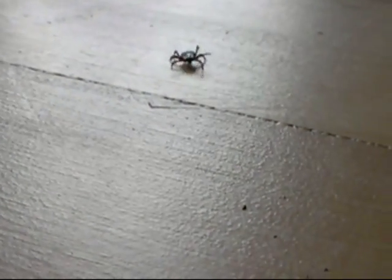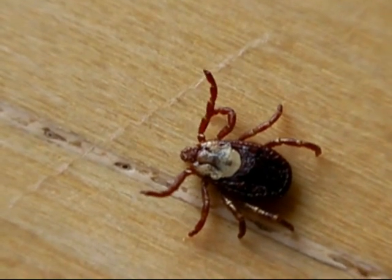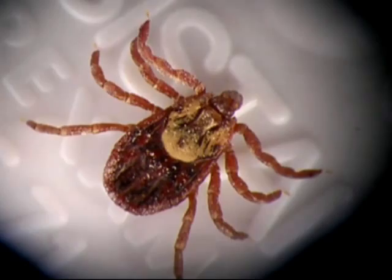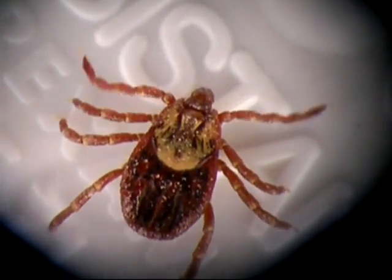This dog tick from Colorado is hungry. Although it has very poor eyesight, it is nonetheless able to move unerringly towards me in the hope of a blood meal. It does this by means of tiny chemosensory pits called Haller's organs, located in its first pair of legs. The tick occasionally pauses to wave these legs around to catch wafts of moisture coming out of my lungs.